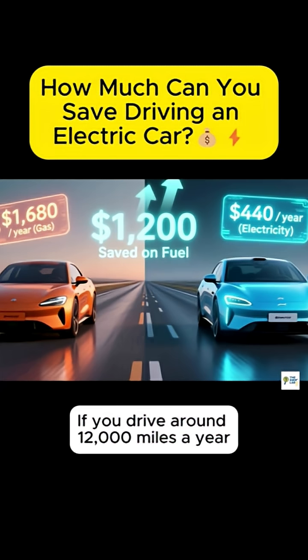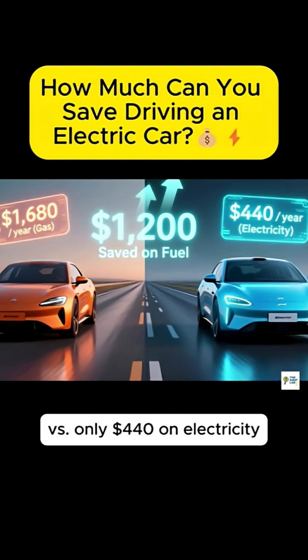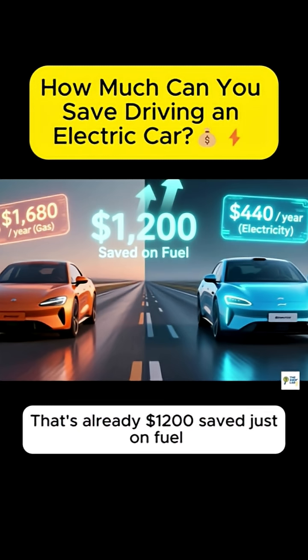If you drive around 12,000 miles a year, that's roughly $1,680 a year on gas, versus only $440 on electricity. That's already $1,200 saved, just on fuel.